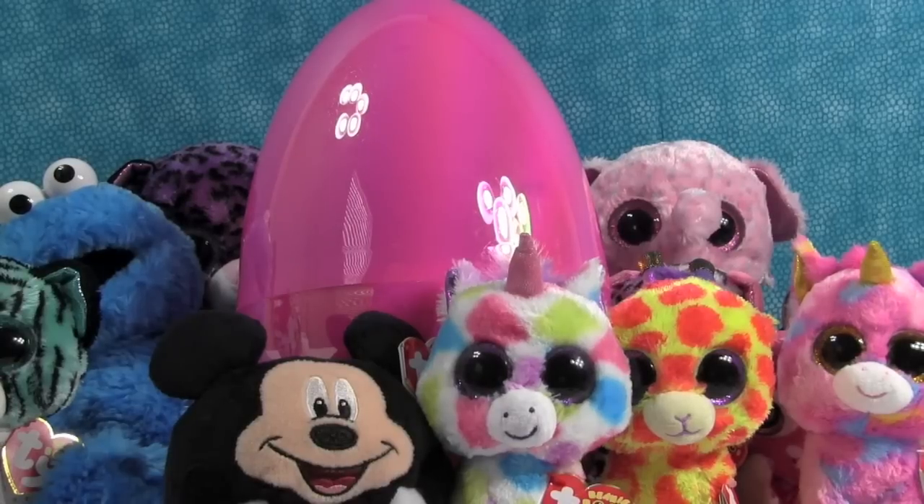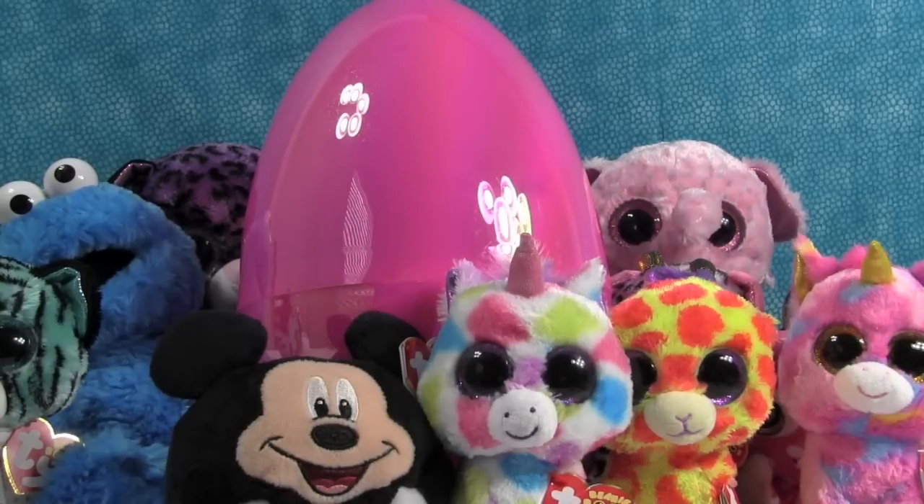Hey everybody, this is Paul. And Shannon. And we have the big pink egg of Beanie Boo Awesomeness back. Yes, or a plush-a-palooza.